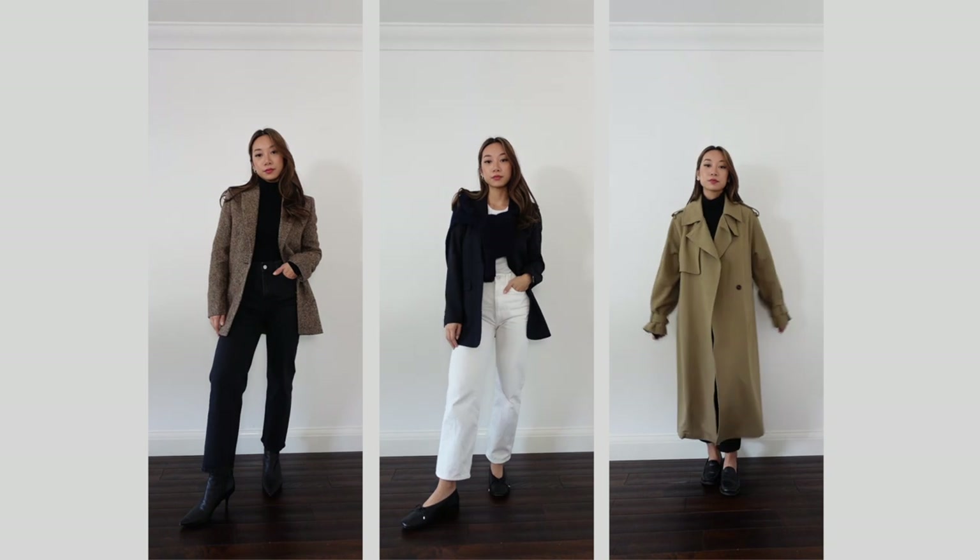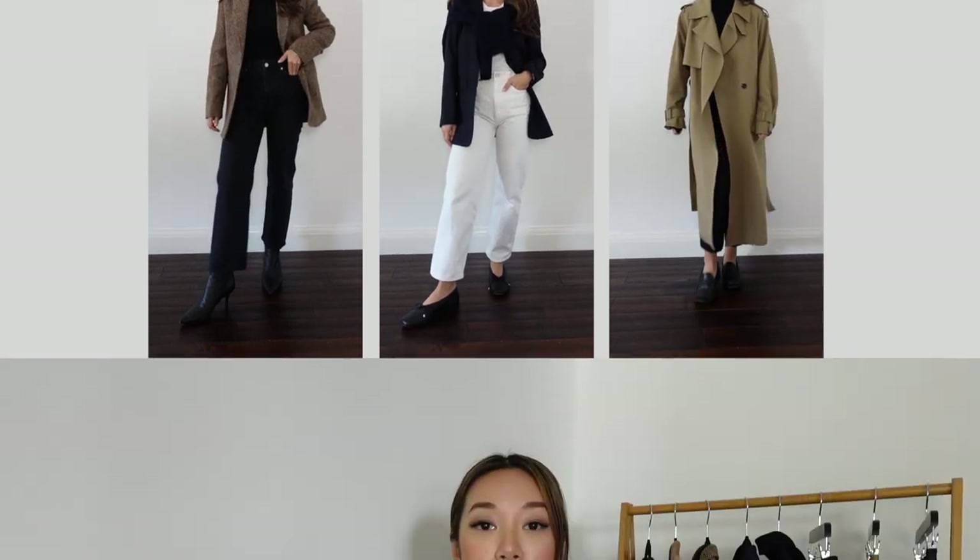The beauty of a capsule wardrobe is that it forces you to be mindful of what you're consuming. It makes you consider your lifestyle, your body type, your colouring, and what makes you feel like you. What you end up with is a wardrobe curated of items that work for you and with you. In this video I really want to narrow down some items that I think will be key additions into your wardrobes this season. The point isn't to go out and purchase them all, but maybe take note of certain shapes, materials, or colours that you can add to your wardrobe.